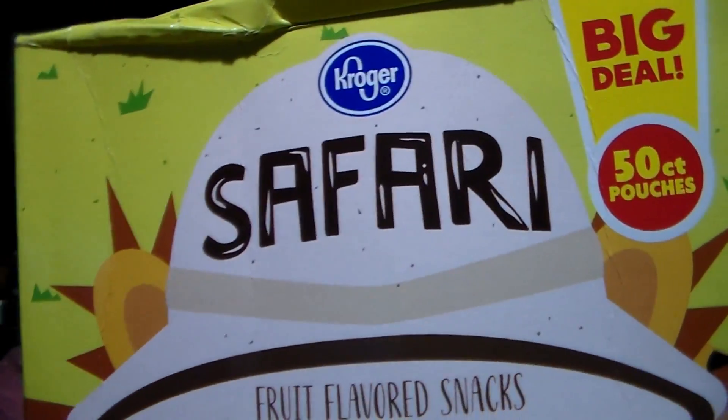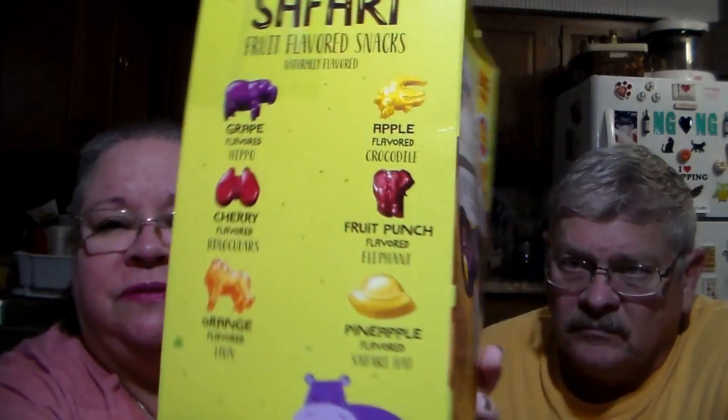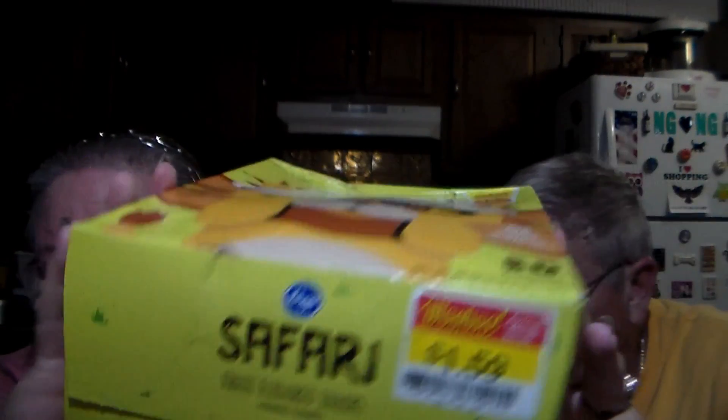There are 50 pouches in here - big deal, 50 count pouches, no artificial flavors or certified synthetic colors. It's an excellent source of vitamin C. You can see the different shapes and flavors on the side. And how much were they? BAM - a dollar fifty-nine for the whole thing! They don't expire until May 19th of 2020. We got two of these because the boys - now that school is out they go to camp and she makes them a snack lunch to take with them.